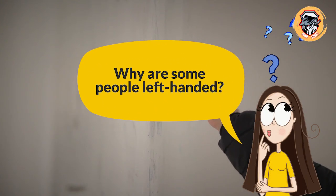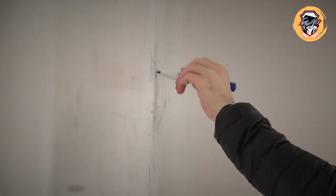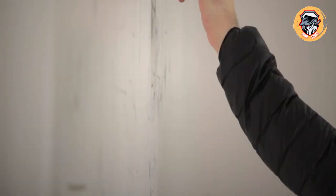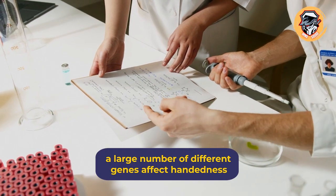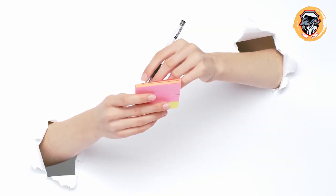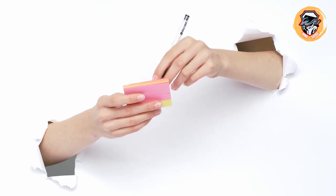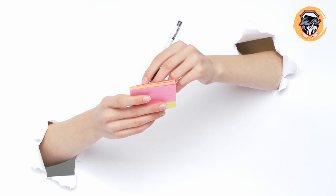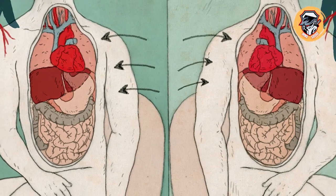Why are some people left-handed? About 90 percent of humans are right-handed, and it's not at all clear why that proportion continues to hold. If there were a major evolutionary advantage to being left-handed, more people would have the trait; if there were a clear disadvantage, it would disappear. The latest thinking among scientists is that a large number of different genes affect handedness. According to Smithsonian Magazine, many of the genes studied play a part in the body's left-right symmetry, and certain mutations can lead to unusual organ placements, like the heart being on the right side.